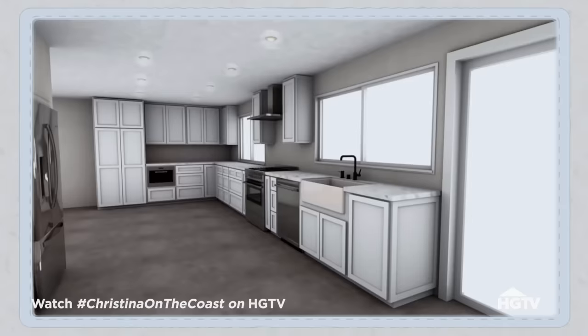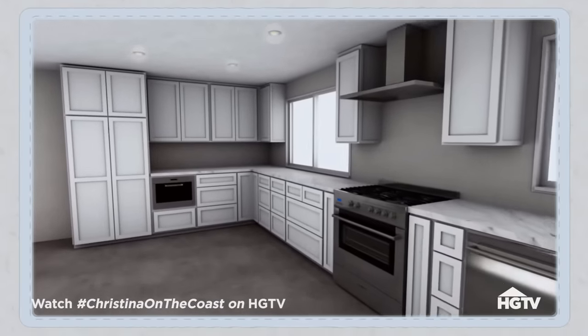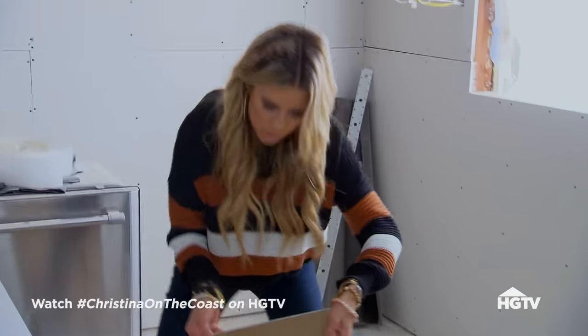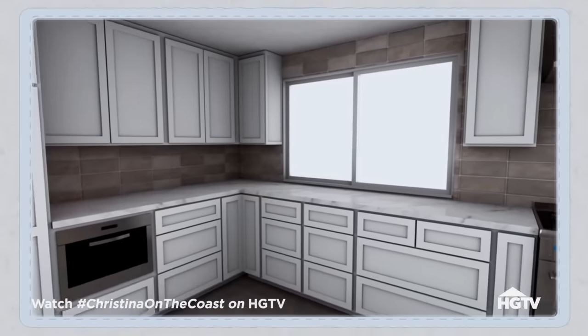I think white cabinets in here will look really nice, really brighten up the space, and never go out of style. For backsplash, we have a couple options. This one has a little more of a rustic element.